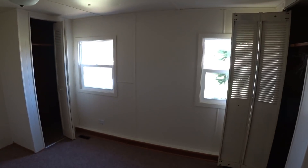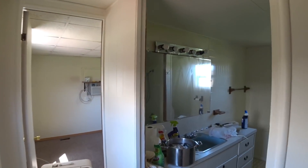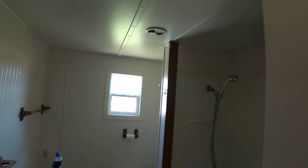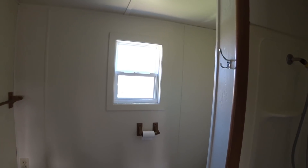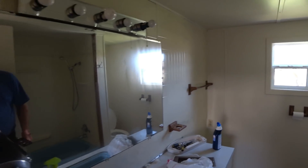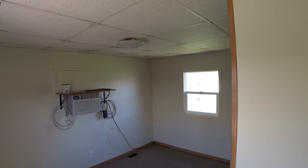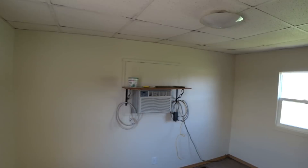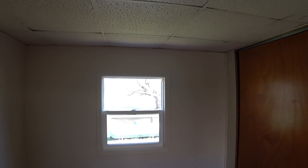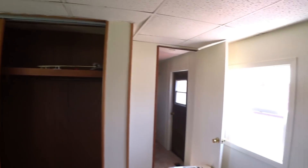Got these windows all installed in here, all trimmed out, and this room's been all painted up. Got that window installed in the bathroom, all trimmed up, this room painted and ready to go. We got fans running in here drying all the carpet off from the carpet cleaner. And back here, all these windows I installed — this room's been all painted and those windows are all trimmed up.